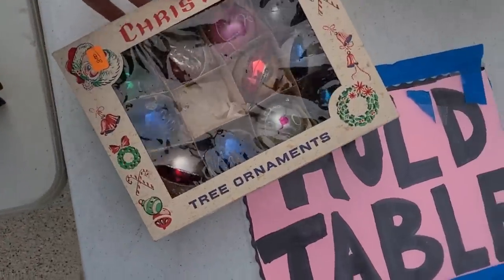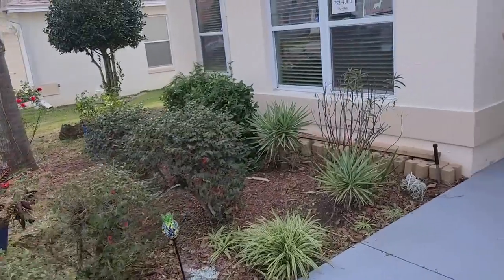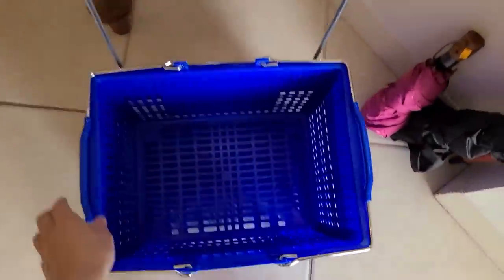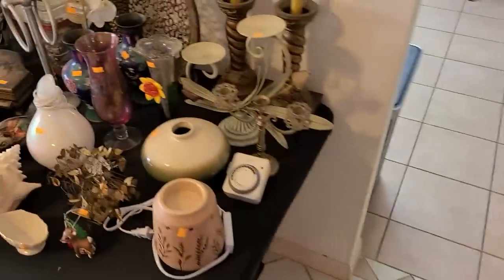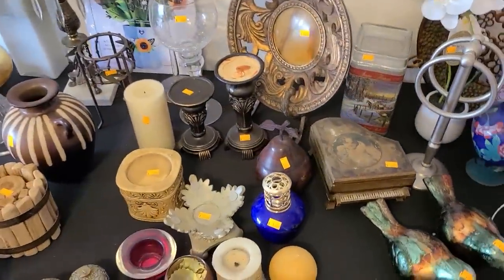Estate sale number two — let's see what we can find in here. Shopping convenience — let's have some convenience, we need it. Although anytime I've grabbed one of these shopping baskets it's never a good sign. We'll see if we can fill it today. They've got some doodads here.